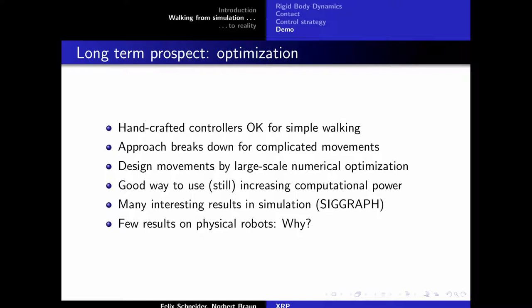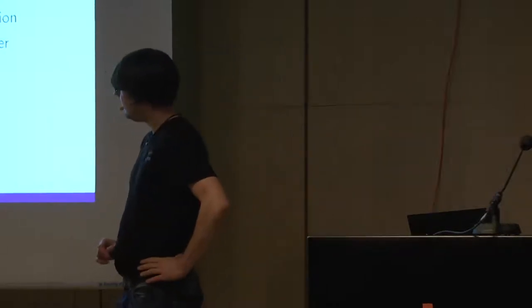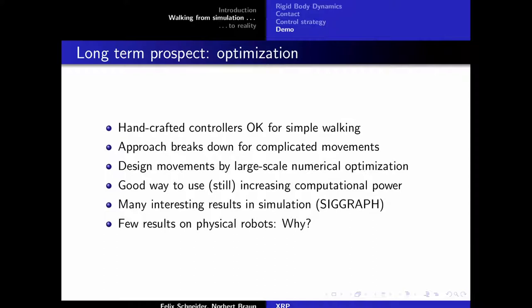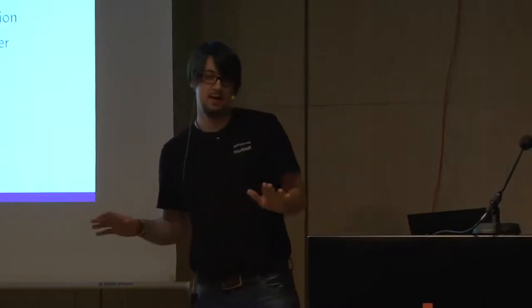In the longer term, handcrafted controllers are okay for walking on even ground, but if you push hard, the terrain gets rough, or you want acrobatics, simplifying assumptions break down. There's a large body of results using large-scale simulation — you tell the computer the starting state and goal state and let it find a path. This works well offline but not well under real-time constraints. Still, there are many interesting results to explore. For now, as the goal is walking on even ground, handcrafted approaches are probably easier — not least because they're easier to debug and you can verify assumptions directly.